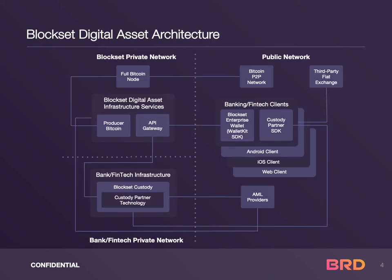Today, the BRD team with its BlockSet cryptocurrency toolkit helps banks, fintech, and crypto-native businesses design, develop, and deploy state-of-the-art digital asset solutions. BlockSet by BRD leverages military-grade security technology and regulatory-compliant internal controls to build enterprise digital asset infrastructure worldwide.